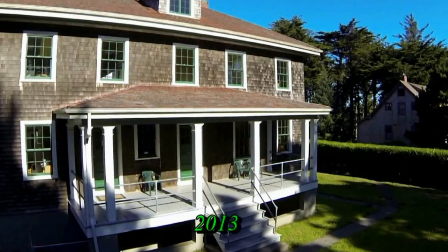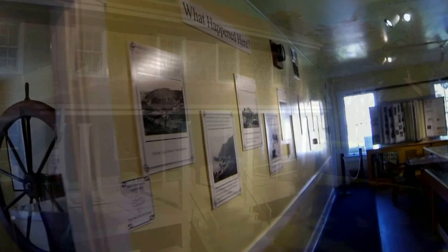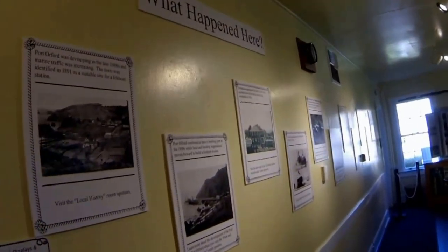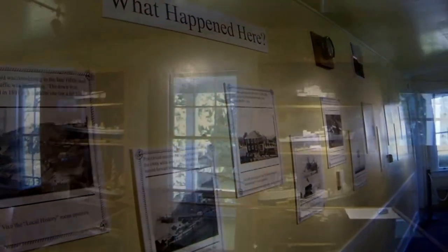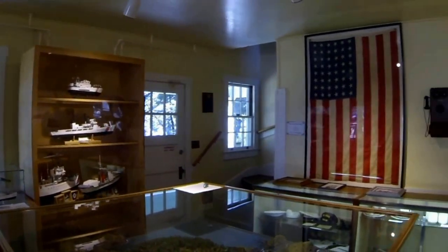This museum is open daily Wednesday through Monday from 10 until 3:30. Inside you will find storyboards, displays, and artifacts that will acquaint you with the history of this lifeboat station and the surrounding area.